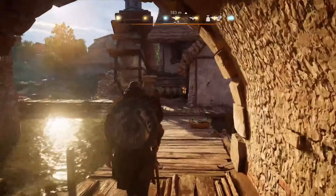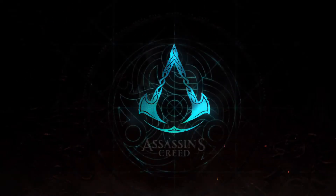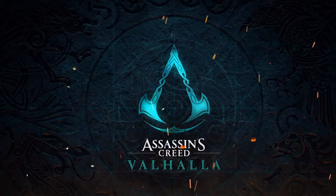While I have two books lined up to share with you, today I'm only going to show what I just received in the mail, and that is the collector's edition for Assassin's Creed Valhalla. So let's dive right in.